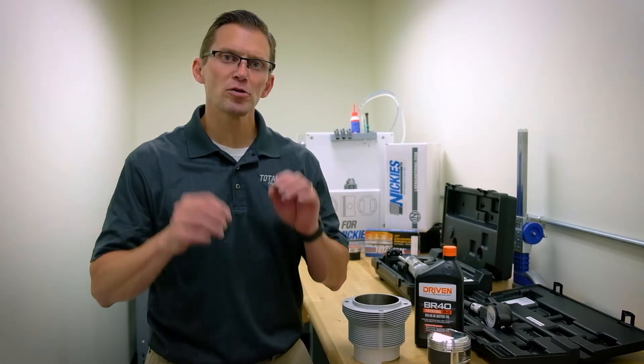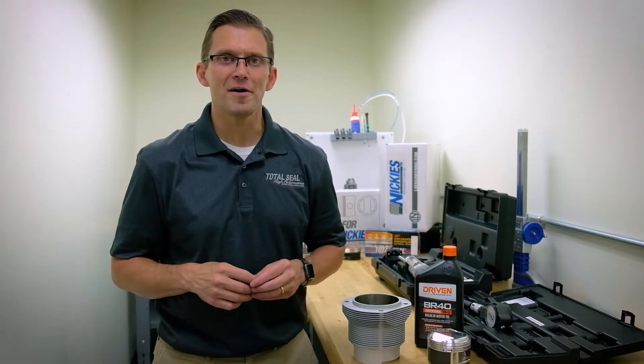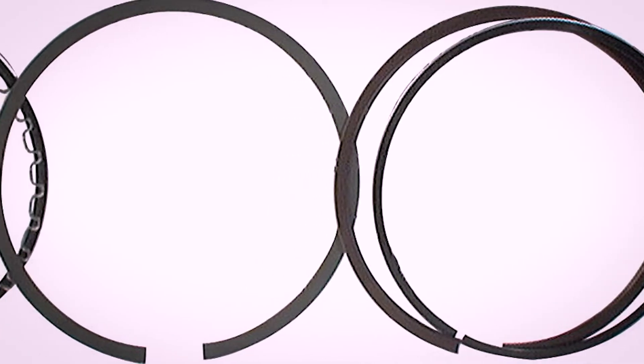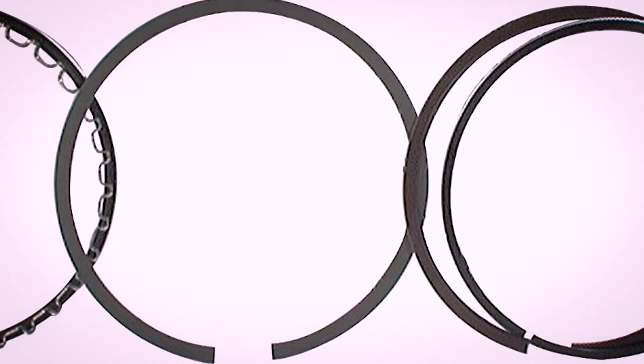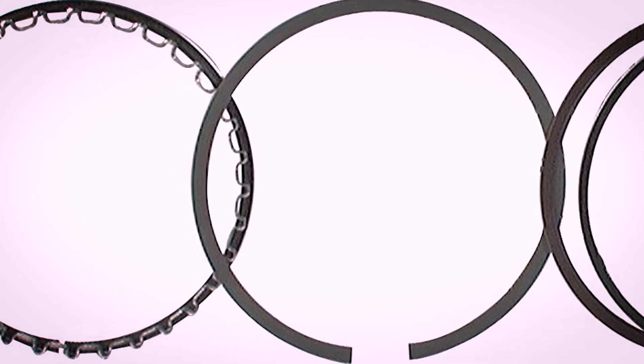Hi, I'm Blake Speed Junior from Total Seal Piston Rings, and welcome to our video series on Piston Rings 101. There's a lot to be known about piston rings and how they work — more importantly, how they affect the performance of your engine. So let's get into it.